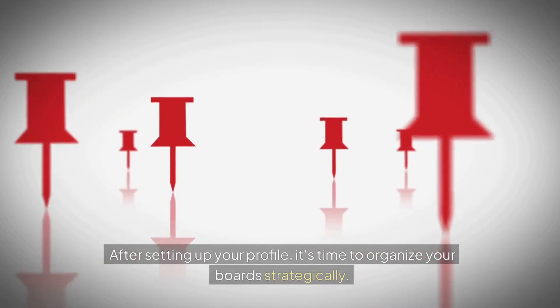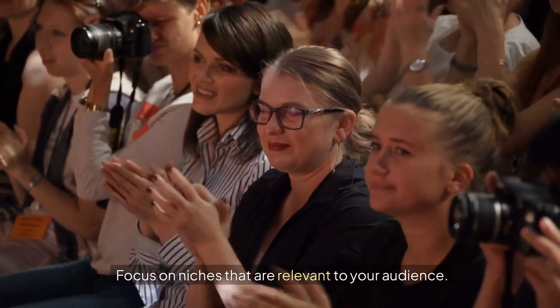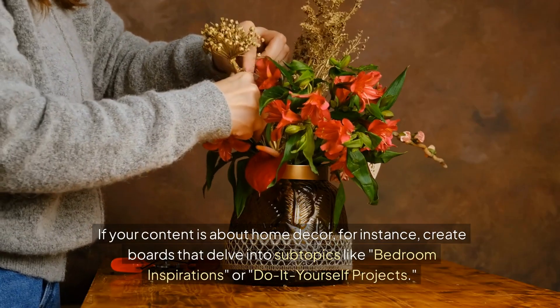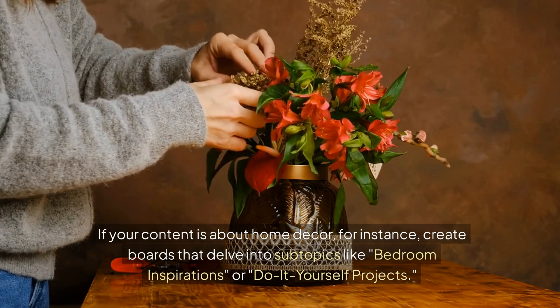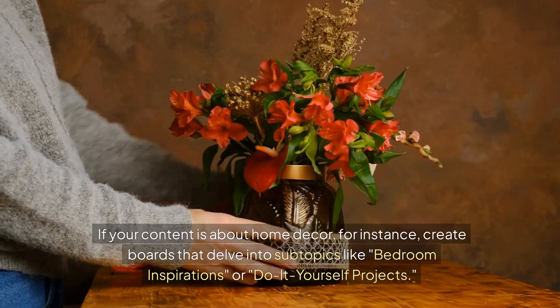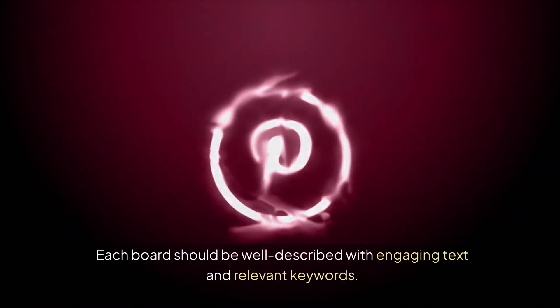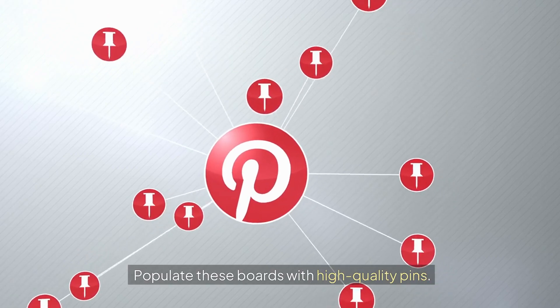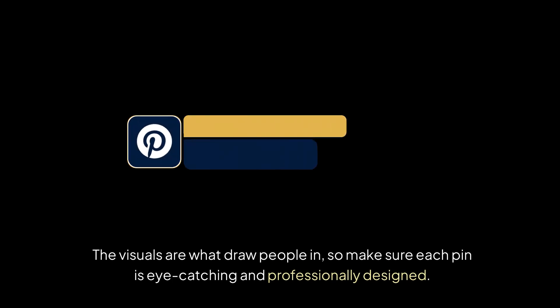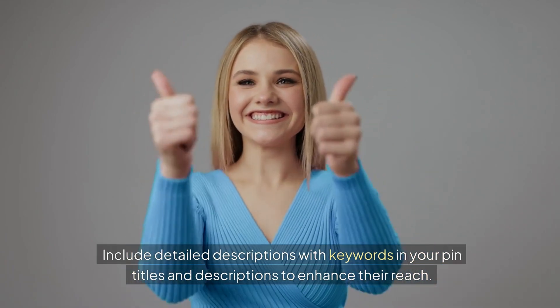After setting up your profile, it's time to organize your boards strategically. Focus on niches that are relevant to your audience. If your content is about home decor, for instance, create boards that delve into subtopics like bedroom inspirations or DIY projects. Each board should be well described with engaging text and relevant keywords. Populate these boards with high-quality pins — the visuals are what draw people in, so make sure each pin is eye-catching and professionally designed. Include detailed descriptions with keywords in your pin titles and descriptions to enhance their reach.